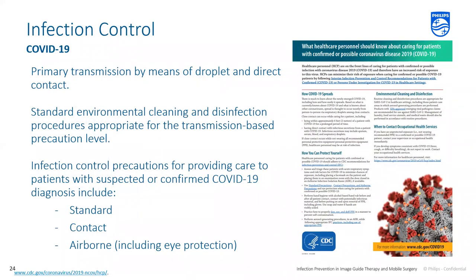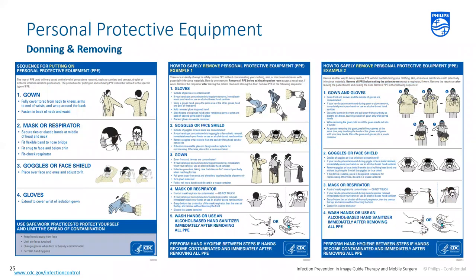Looking at COVID-19 in the realm of infection control: this novel coronavirus is primarily transmitted through droplet and direct contact. Facilities should follow standard environmental cleaning and disinfection procedures based on local guidelines. When providing direct care to patients with confirmed or suspected COVID-19, healthcare workers should use standard contact and airborne precautions with the addition of eye protection. It is important to follow a proper workflow when donning and removing PPE to avoid contamination and break the chain of infection. The CDC has helpful resources including downloadable PDF posters — the key principle being that something contaminated should not touch something uncontaminated during the removal process.